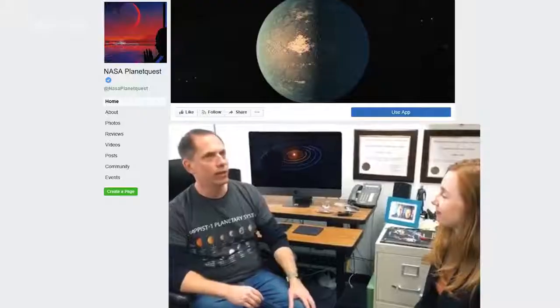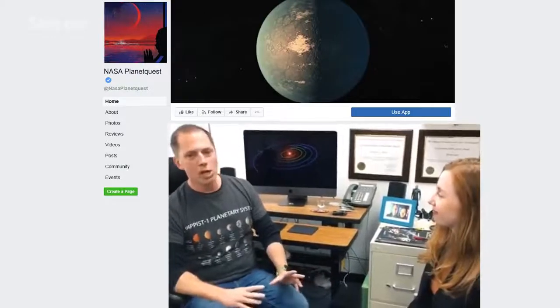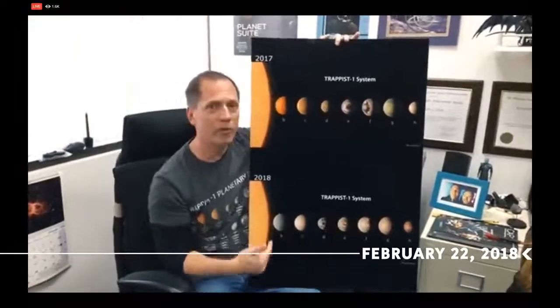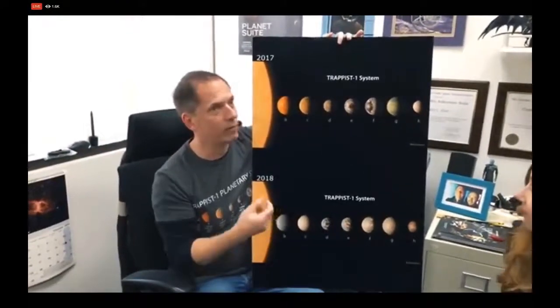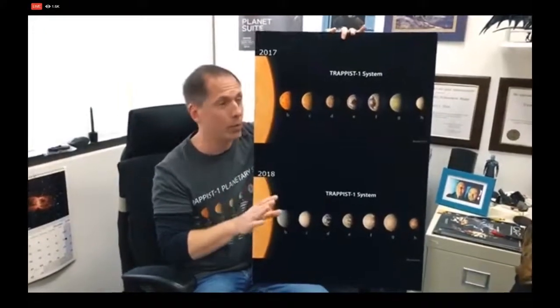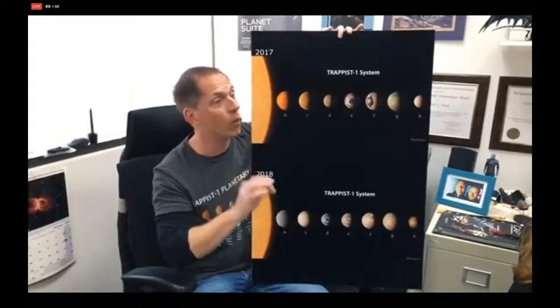Robert described the changes during a Facebook Live event, and for him, density was a game changer. We literally know of thousands of exoplanets, but these are the only seven that we have precise measurements of the mass, and from that, the density. And density, for astronomers, is incredibly important because that's the first step to deciding what they're actually made of.